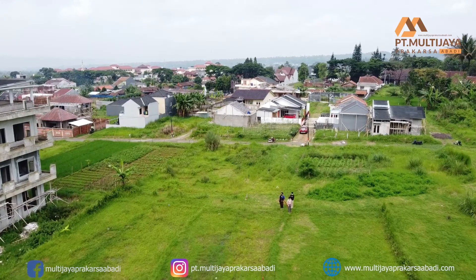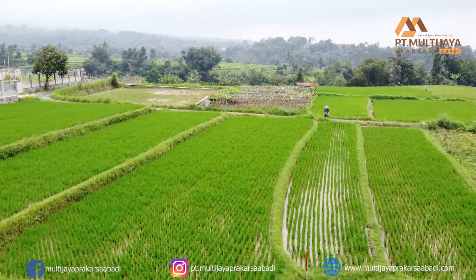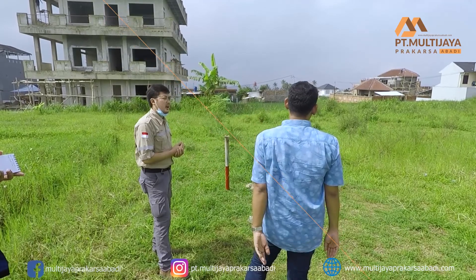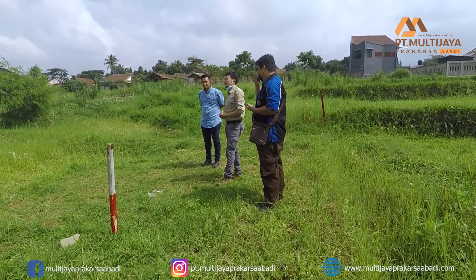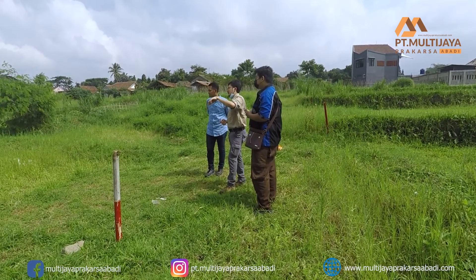Lahan ini akan dibangun rumah dengan konsep tropis modern. Dikarenakan tempatnya bagus dan pemandangannya indah, rumah ini akan dibuat tinggi agar dapat melihat pemandangan sekitar. Konsumen ingin suhu ruangan rumah tetap dingin. Beliau ingin dari lantai ke plafon itu tingginya berjarak 3 meter, fungsinya yaitu untuk mempertahankan suhu suatu ruangan.